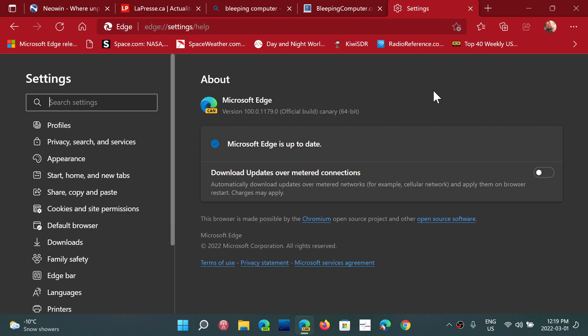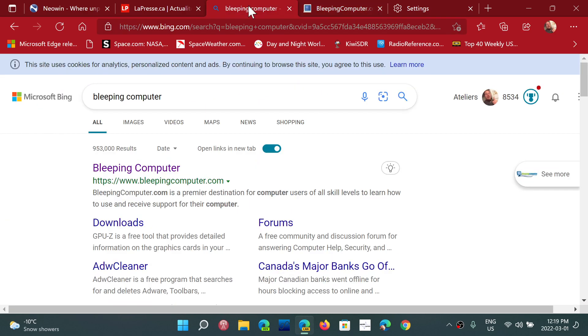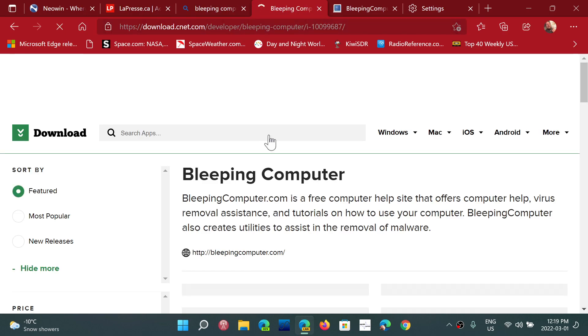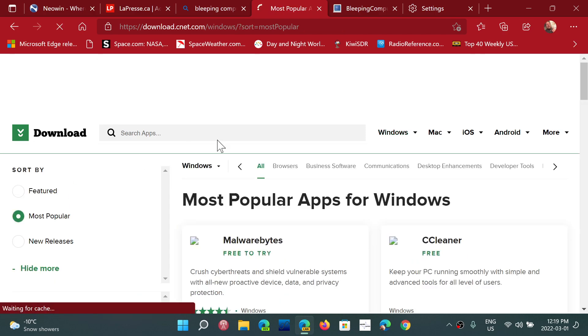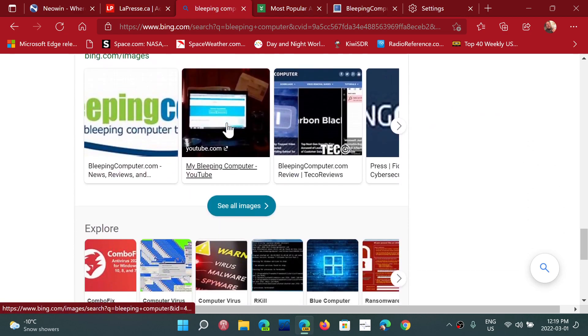I went through many websites — several dozen of every kind — did some searches, went through different places to see if anything special was happening or if anything was broken in searches. What I noticed is that there isn't anything I've done yet that has shown the browser breaking any website. The websites seem to work well, things seem to be okay, and I've had no problems honestly.